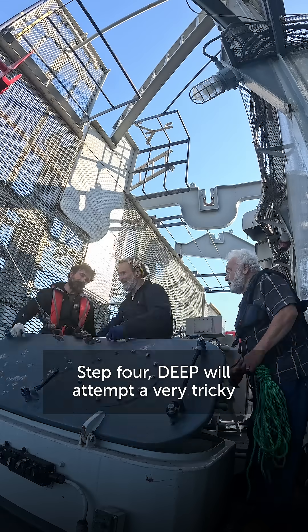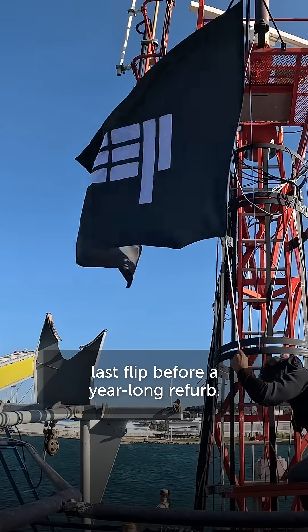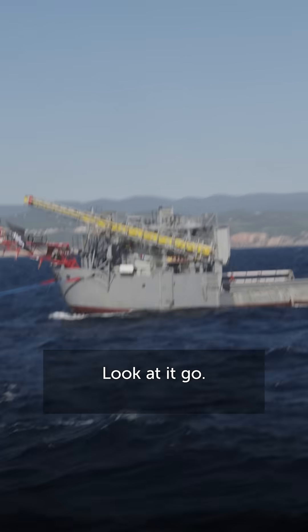Step 4: DEEP will attempt a very tricky last flip before a year-long refurb. Look at it go!